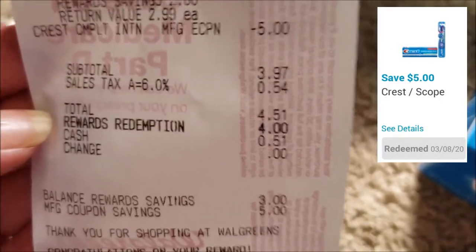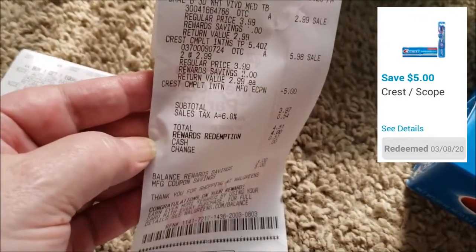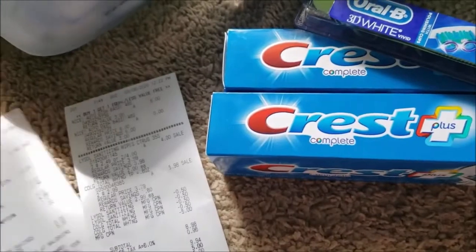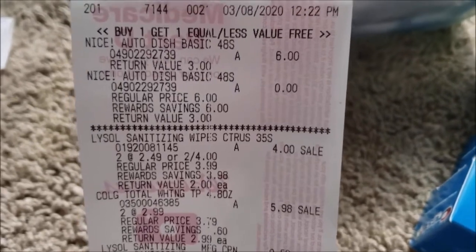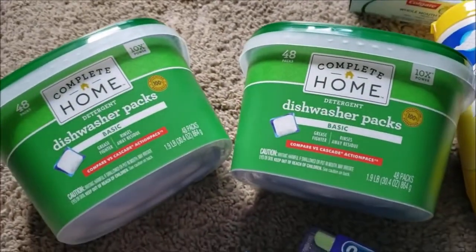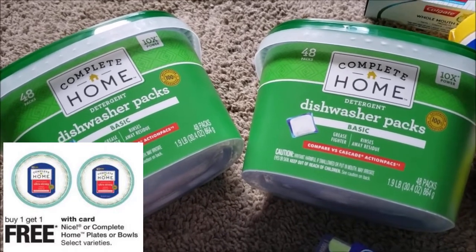I also had a $2 off one Oral-B toothbrush coupon, so I made sure to unclip that first so it wouldn't prevent the $5 digital from applying. The only problem is the register reward did not print, so now I'm in the predicament of having to contact them — and more than likely they'll have me reach out to Catalina to get it replaced. Moving on to the second transaction: there are a lot of Nice items that are buy one get one free, including dishwasher packs in all different sizes.